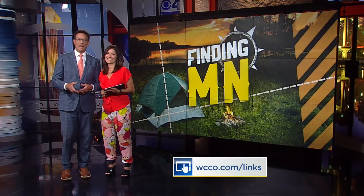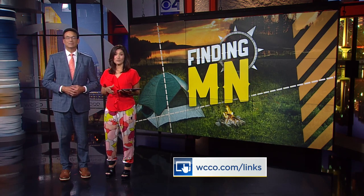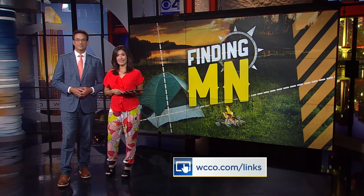Millerville makes batch butter and it's sold throughout different parts of the state. For more information on how you can tour the creamery, visit WCCO.com/links.